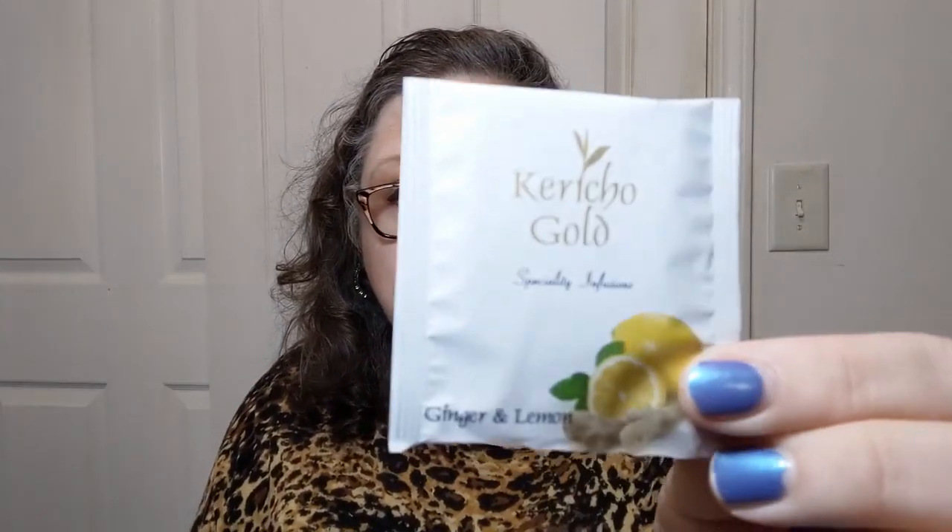This is by a brand called Caracho or Carrico — not sure how to say it — Gold. Special tea infusions, ginger and lemon. That is just all me right there. Packed in Kenya. This is some well-traveled tea, because I am not in Kenya — I am in the U.S. in Georgia. In this tea it says apple pomace, ginger at 25%, citric acid, roasted chicory root, lemongrass, natural lemon and lime flavoring, linden flowers, blackberry leaves, and lemon peel. When I opened it, it was like wow — refreshing, because I love lemon and I love ginger too. Right up my alley and it smells really nice.